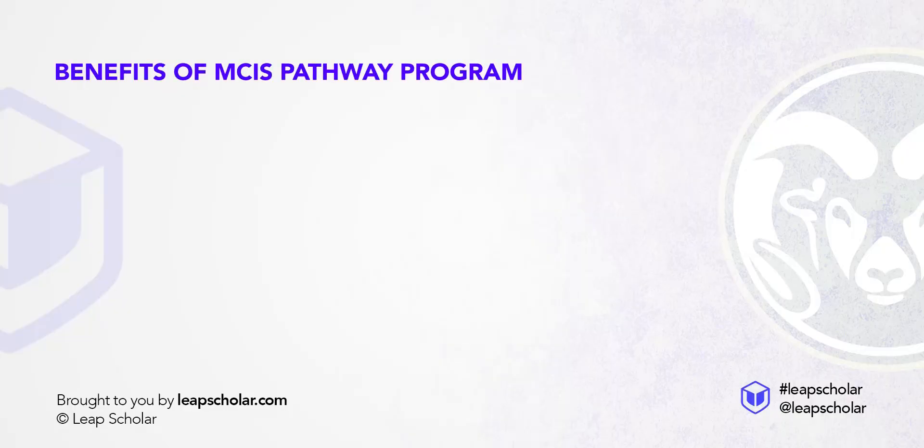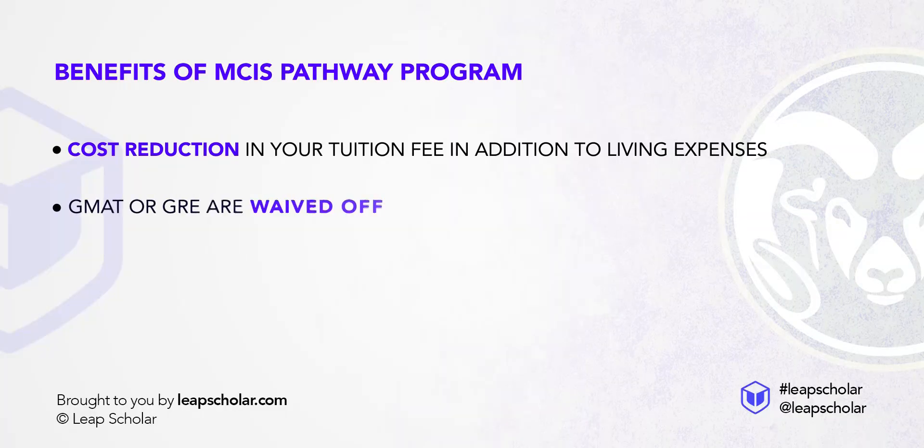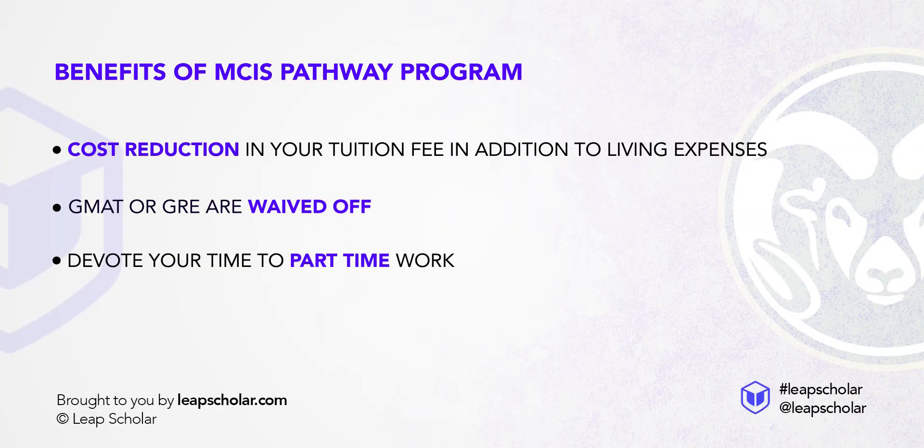The major benefit of this program is cost reduction in tuition fee and living expenses for your first semester. If you apply to the same program at CSU directly, GMAT or GRE is required, but in this case they will be waived off. You can also devote time to part-time work while studying online, and you still get 3 years OPT to work in the US after you graduate.